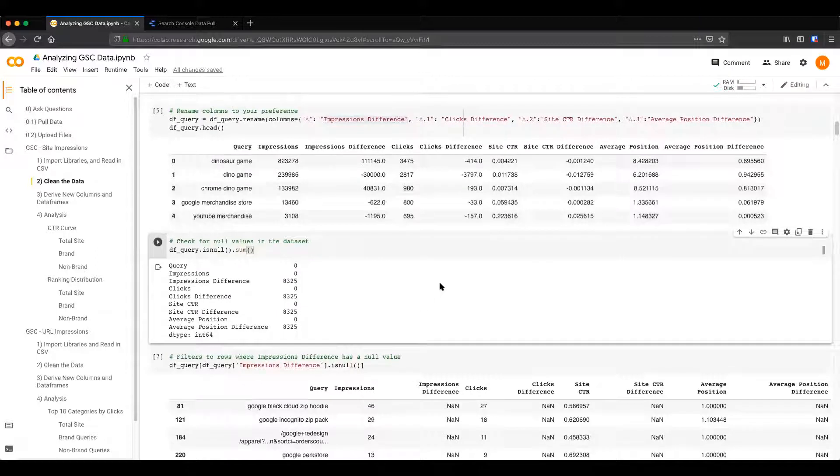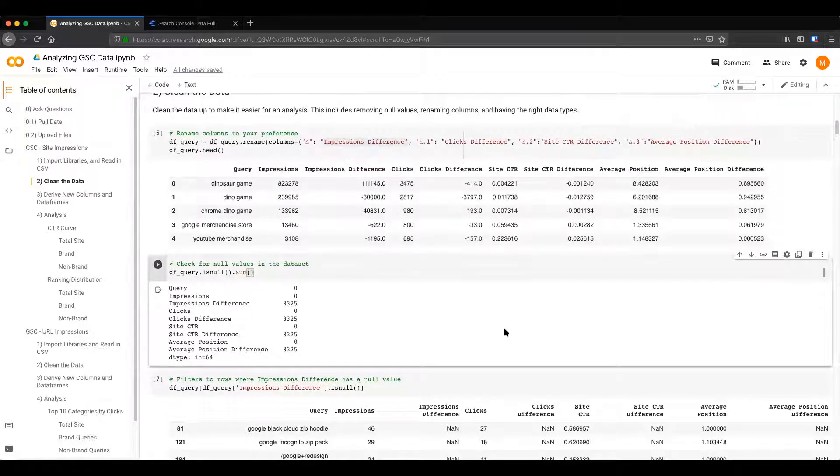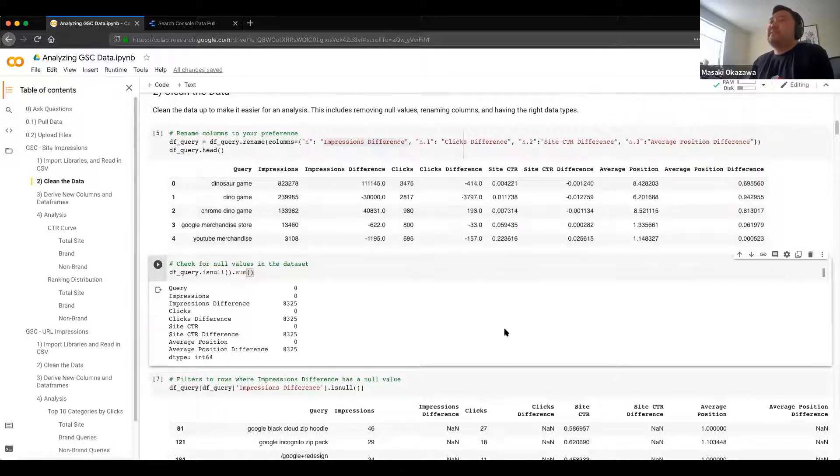From the chat: could you use this process to also highlight Core Web Vitals data or coverage issues? Yes, that's an interesting question. When it comes to Core Web Vitals, I don't think you have that information in the Search Console API directly — you would probably have to merge it with some Lighthouse exports. But for the scope of this dataset, it's just performance data on a query and landing page level.